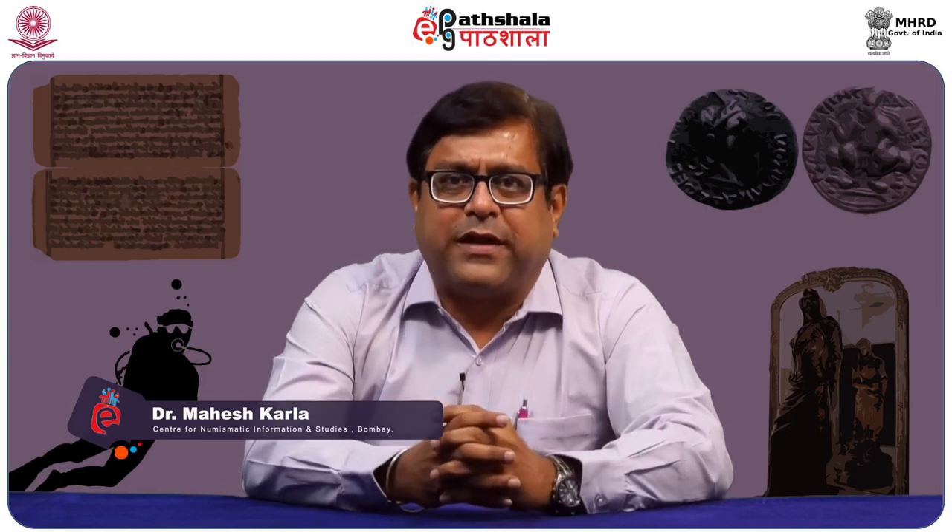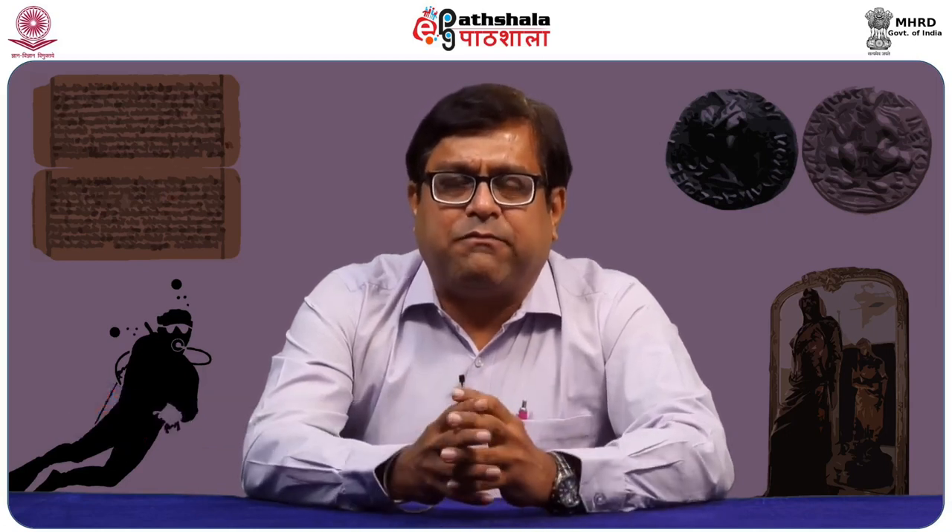Hello friends, I'm Dr. Mahesh Kalra, Director of Centre for Numismatic Information and Studies, SenNumist Mumbai. Today we are going to discuss the topic of ancient coinages of Maharashtra under the paper of Numismatics.